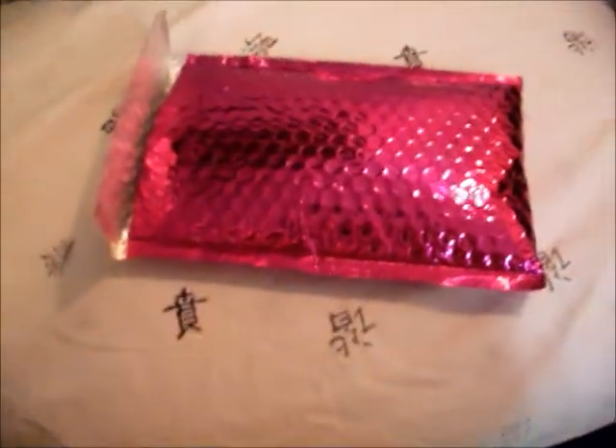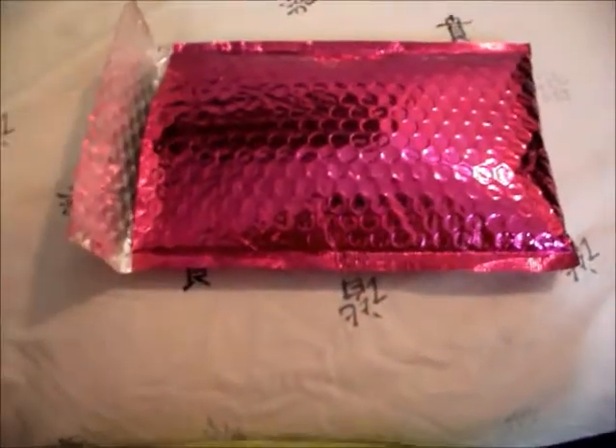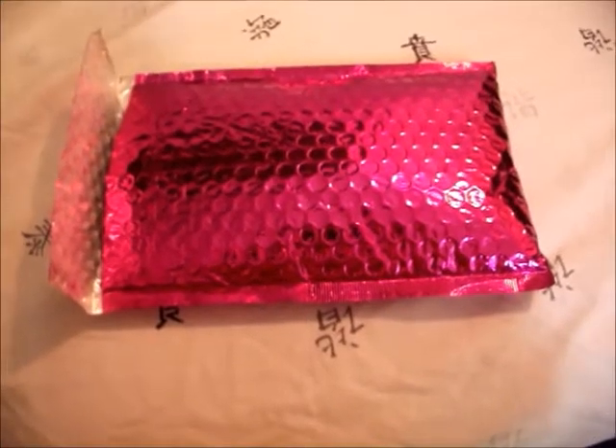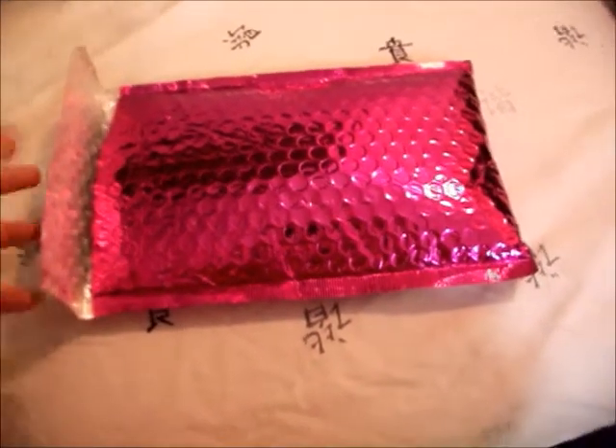Hi guys, so I got my Ipsy bag in the mail today and I'm super excited. I'm not going to show my face because I don't have any makeup on. My hair is a mess. I literally just woke up, but I wanted to open this because I have no patience.